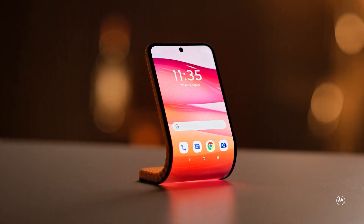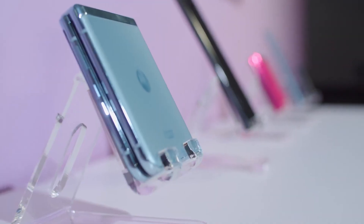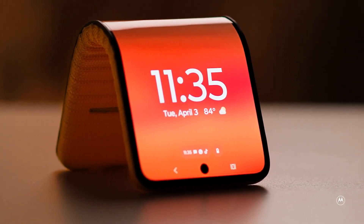They are also working on Moto AI, a personal assistant that adapts to your patterns and preferences, ensuring a dynamic user experience. This isn't the first time Lenovo and Motorola have explored flexible hardware.